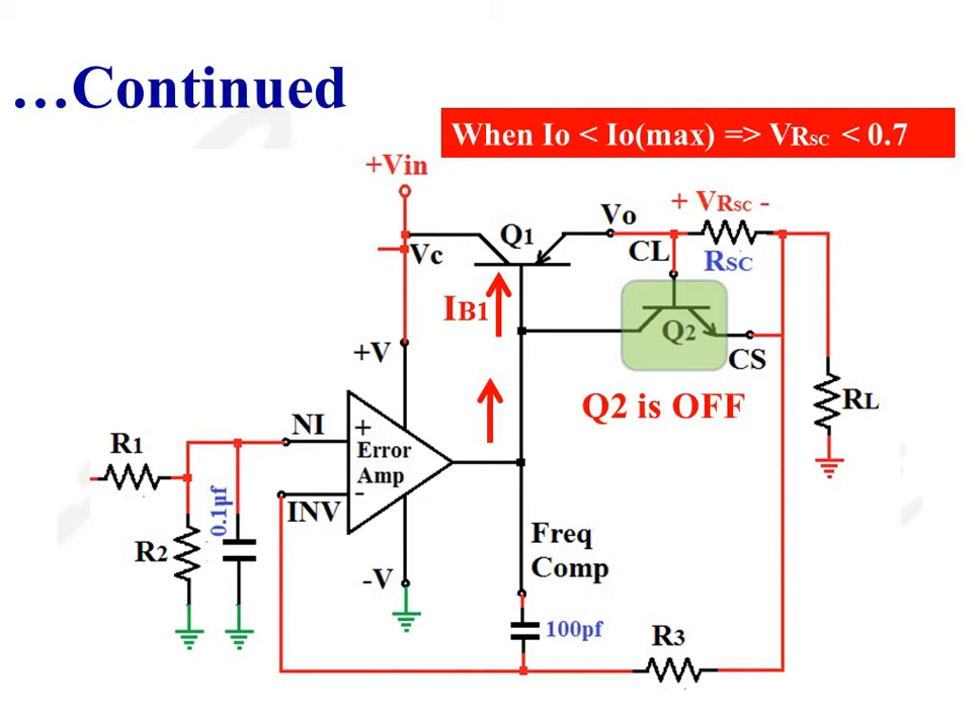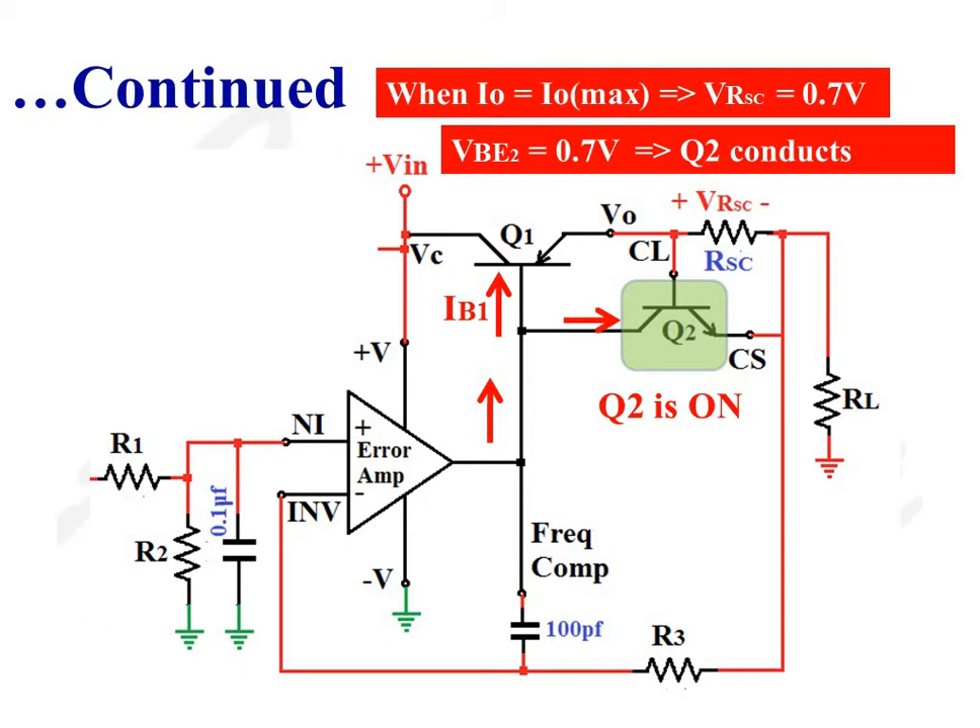Current flows through the output of the error amplifier and the base-emitter junction of transistor Q1. Whenever the output current is equal to I0 max, the voltage drop across resistance RSC, V_RSC, becomes equal to 0.7V, so the base-emitter junction of transistor Q2 is forward biased. As transistor Q2 turns on, base current IB1 falls. As base current IB1 falls, collector current IC1 also falls. As collector current IC1 falls, emitter current IE1, or output current I0, also falls, resulting in a reduced output voltage.